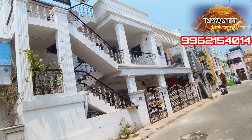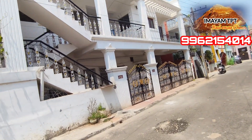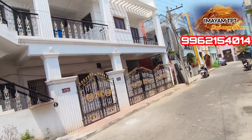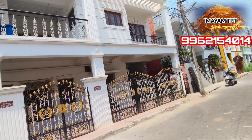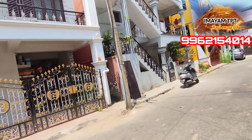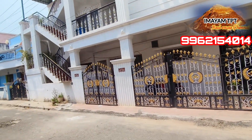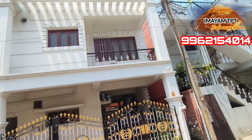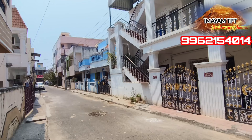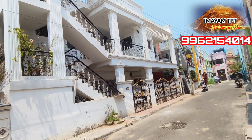This is the main road. The ground floor is 3BHK and the first floor is 2BHK. This is the rental income. The frontage is very high. The price is 405. The price is 1BHK, the price is 2BHK.